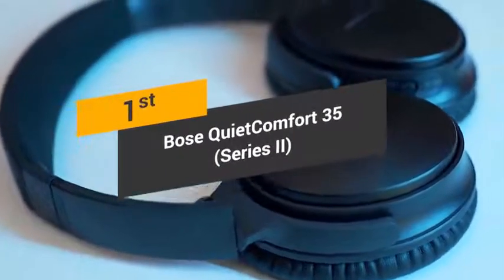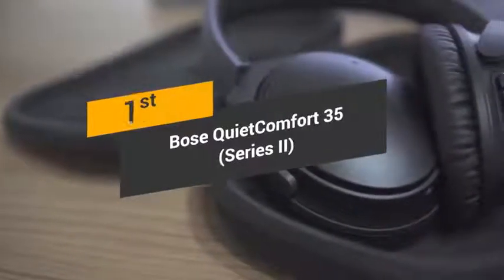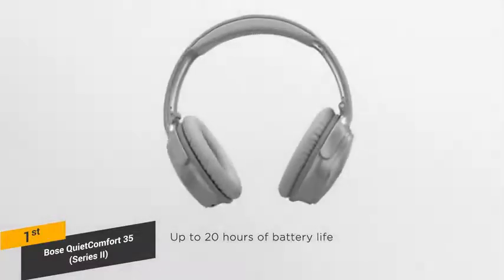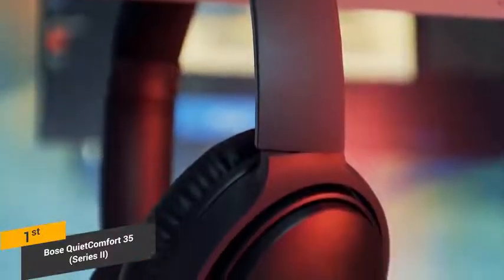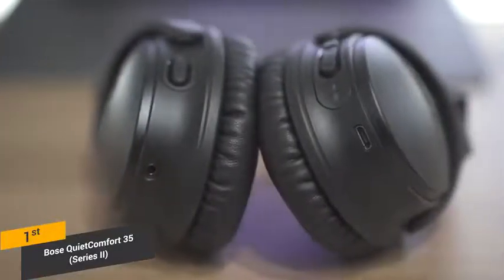Coming in first place, we have the Bose QuietComfort 35 Series 2 wireless headphones. Bose has established itself as one of the top manufacturers of audio equipment in the world. The QuietComfort 35 is the first pair of wireless noise-canceling headphones from this company. These headphones have a longer battery life that will allow you to keep using them for an extended period before you have to recharge. The overall design features oval earcups that are not incredibly stylish, but offer plenty of functionality. There is plenty of added padding with the headband and individual earcups. The left earcup has a 2.5mm audio jack for a wired connection.